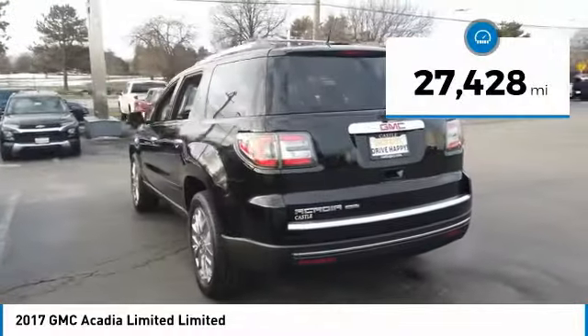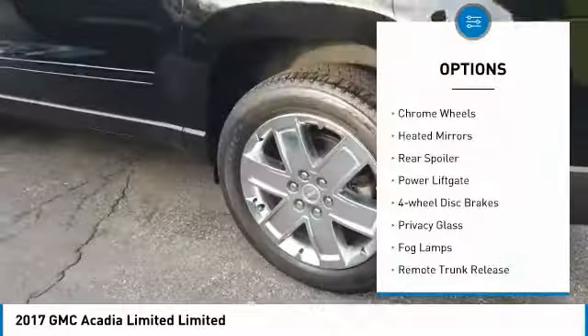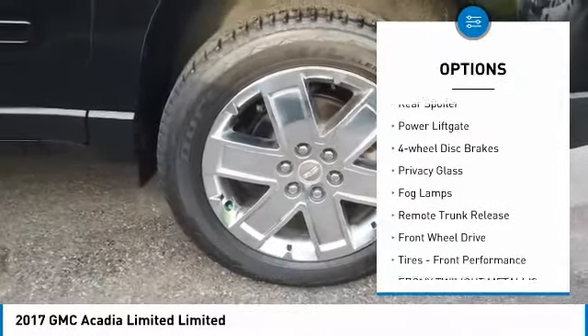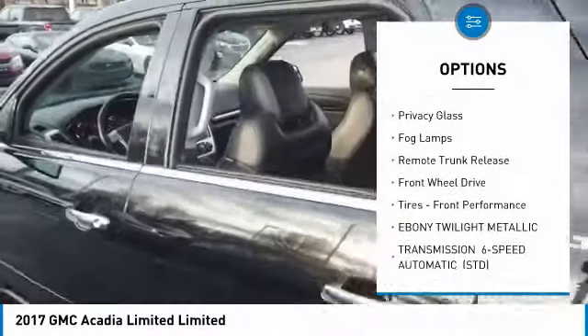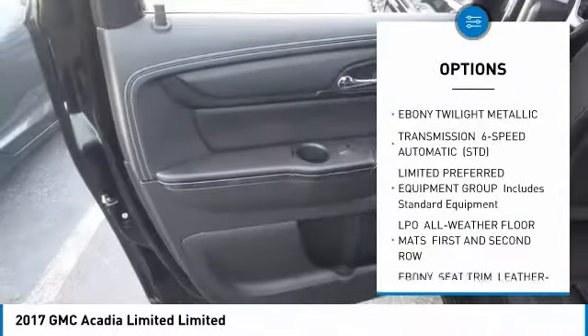This vehicle has less than 30,000 miles. Here are some of this vehicle's great options: chrome wheels, heated mirrors, rear spoiler, power lift gate, four-wheel disc brakes, privacy glass, fog lamps, remote trunk release, FWD, tires, front performance.